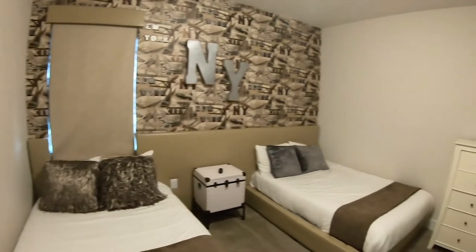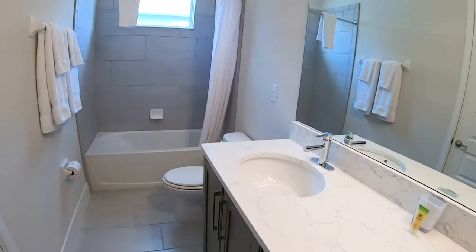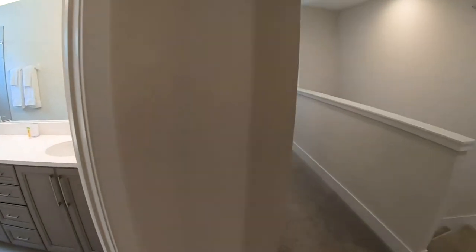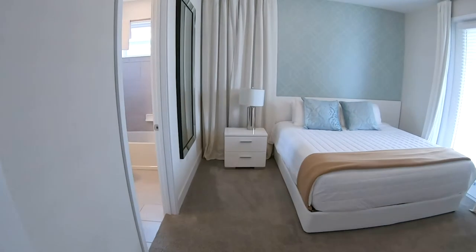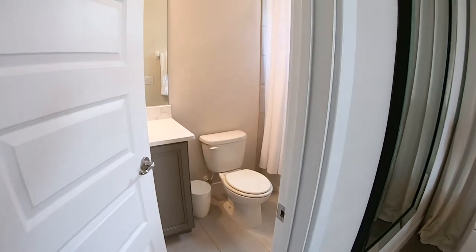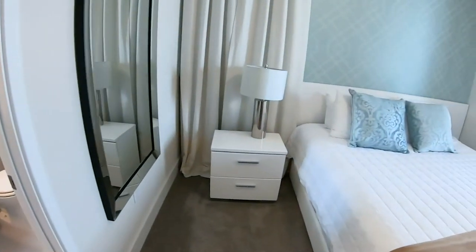Here's room number four. Then here is your next full bathroom. There's a little linen closet. And as we go on, here is room number five — all these rooms are very, very spacious and really well decorated. This one actually has an attached bathroom to it as well — porcelain tile.